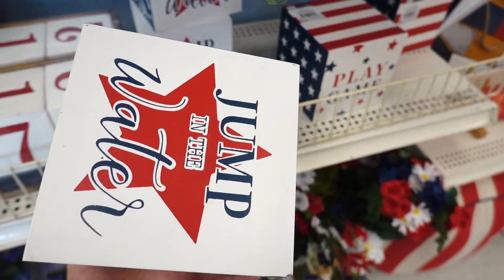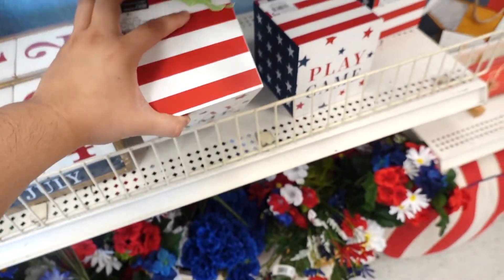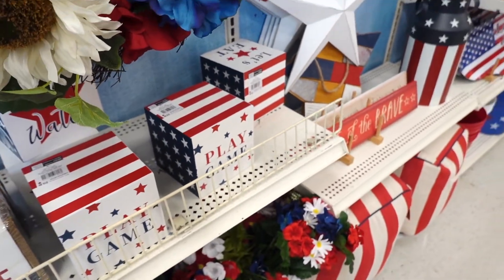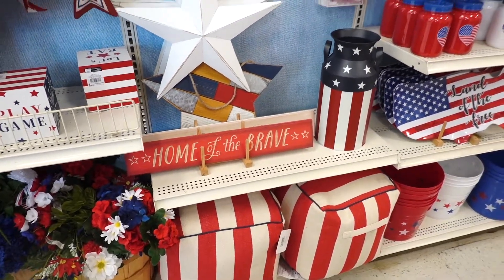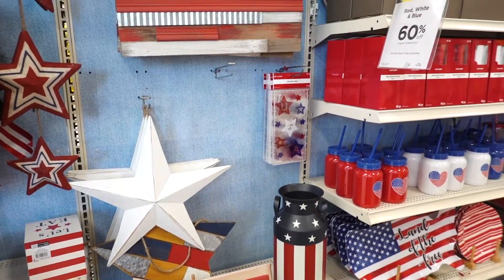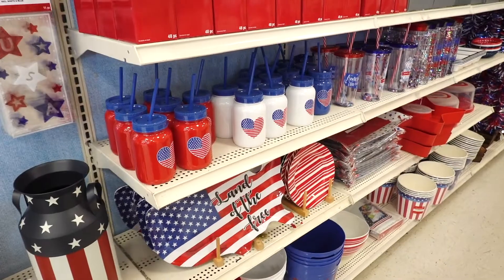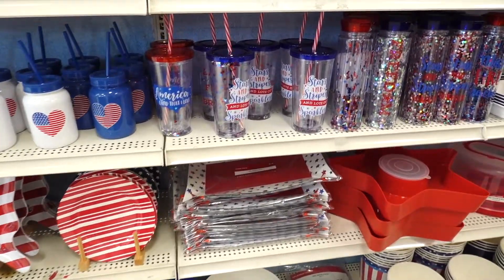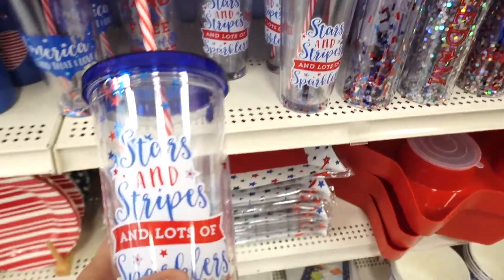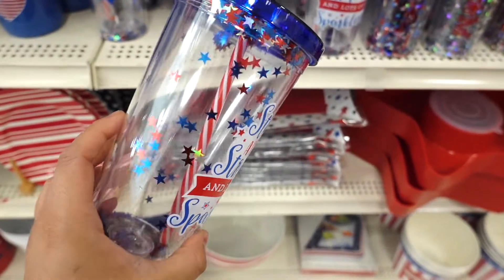I really can't believe 4th of July is literally like in a week — that's crazy. But I'm more excited for fall and Halloween. I do love this stuff, don't get me wrong, but you guys know me, I love the holidays. They also have so much stuff for barbecues, and look at these little tumbler cups — stars and stripes and lots of sparklers. So adorable!